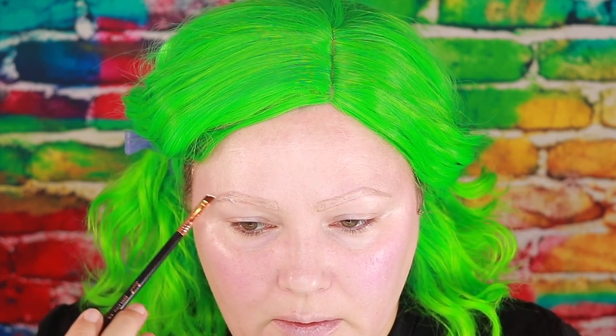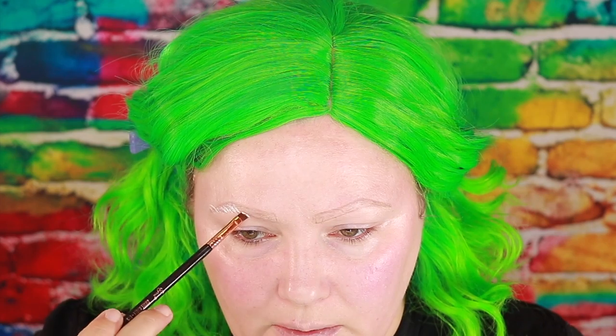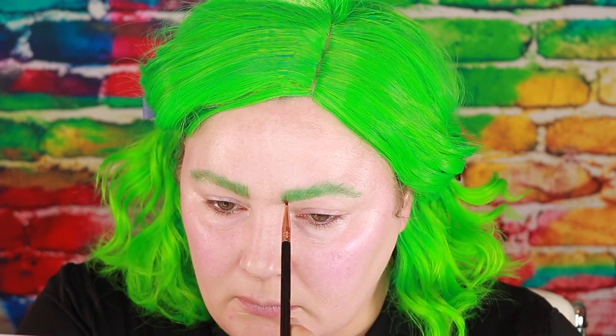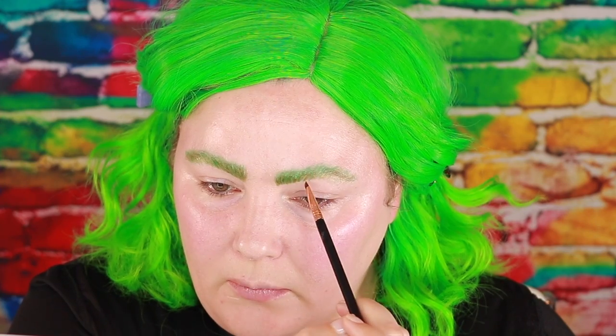I'm going to go in with the NYX liquid white liner first just to give myself a little bit of a base and I'm going to use the Sigma E65 to do that. I'll start here and feather the brows up — it's okay if we get out of control because we can fix it. Then I'm going to do the same thing with the green shade, and then the same exact thing with the gold.